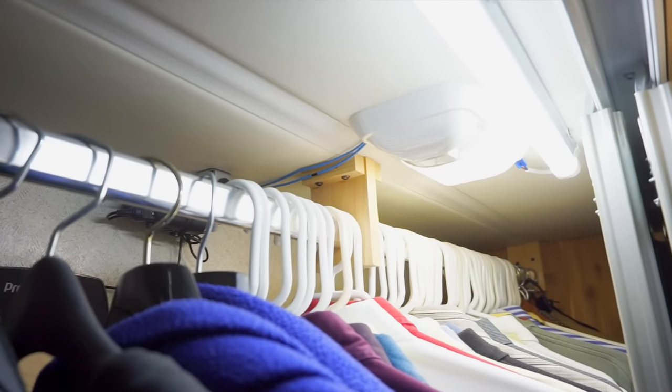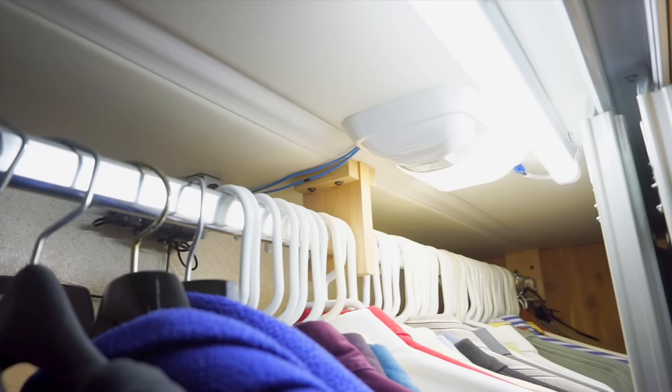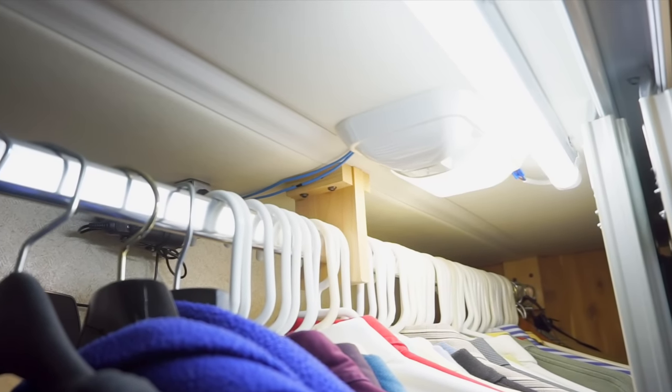To see all the lighting changes we've made over the years, check out our entire LED Your RV series.